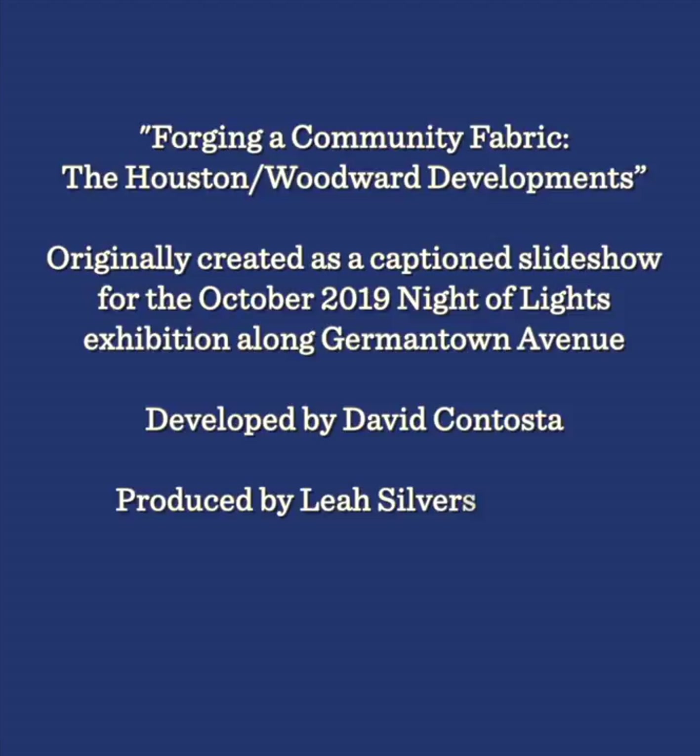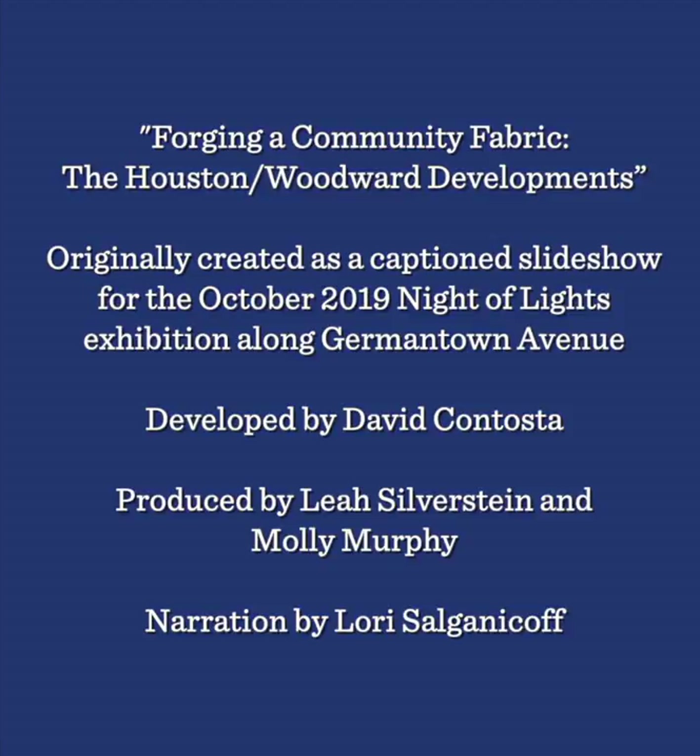This illustrated lecture entitled 'Forging a Community Fabric: the Houston Woodward Developments' was originally created as a captioned slideshow for the October 2019 Night of Lights exhibition along Germantown Avenue in Chestnut Hill. This lecture was developed by David Contasta and produced by Leah Silverstein and Molly Murphy with narration by Laurie Salganikoff.